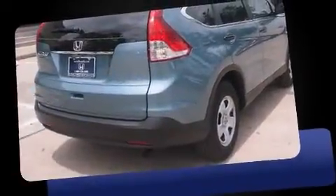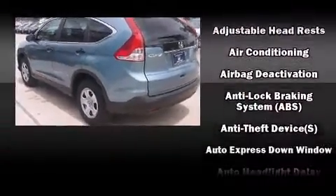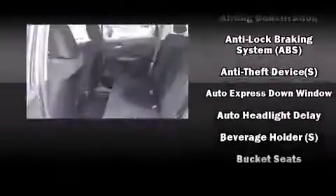All of the premium features expected of a Honda are offered, including delay off headlights, a tachometer, remote keyless entry, and one-touch window functionality.